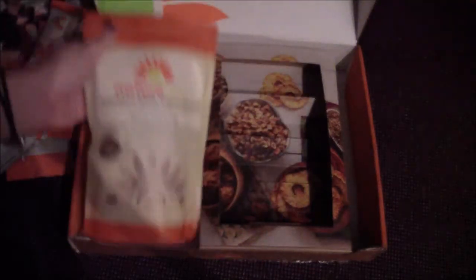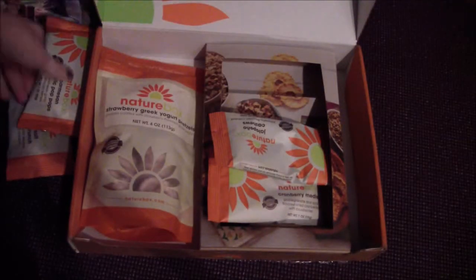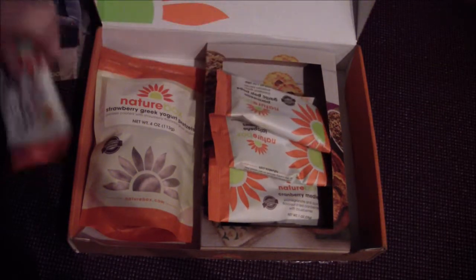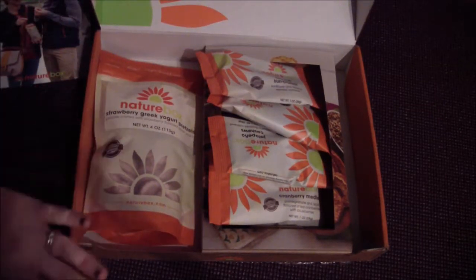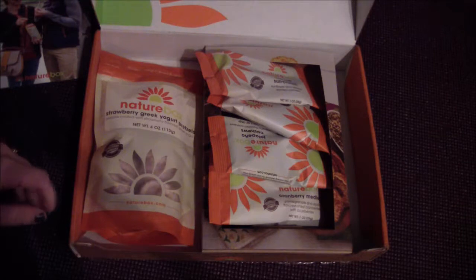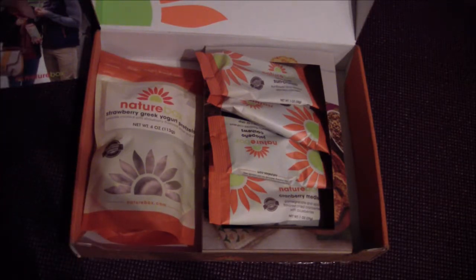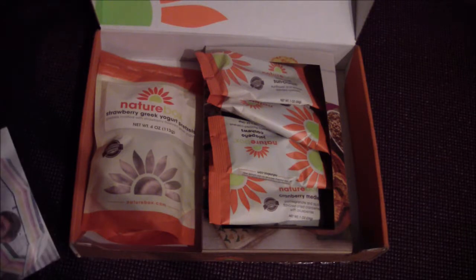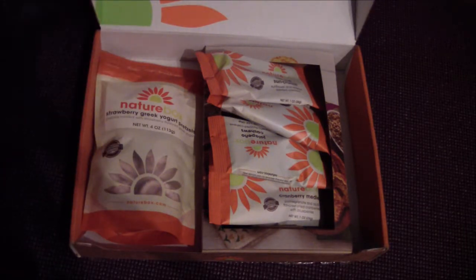So there's one, two, three, four, five snacks in your trial box. This was all free. I think I had to pay shipping, but it wasn't much — I think maybe two dollars. I can't remember, but you only have to pay shipping for this free trial box.